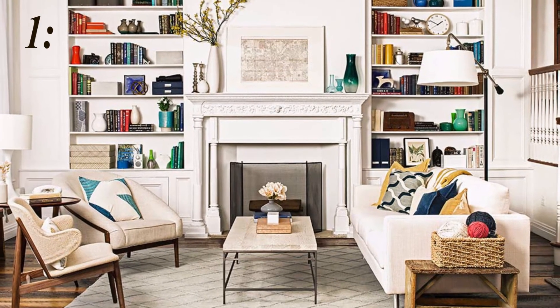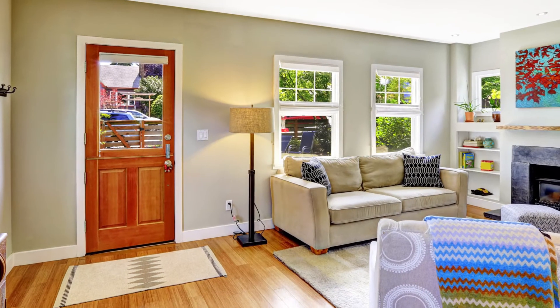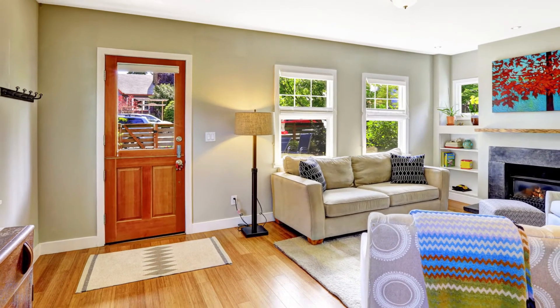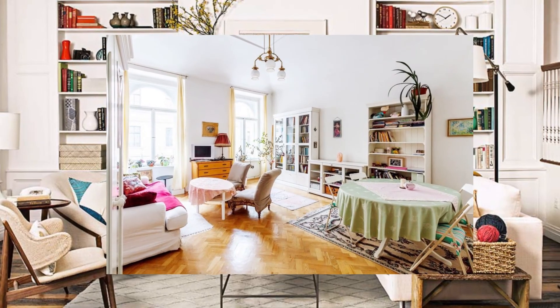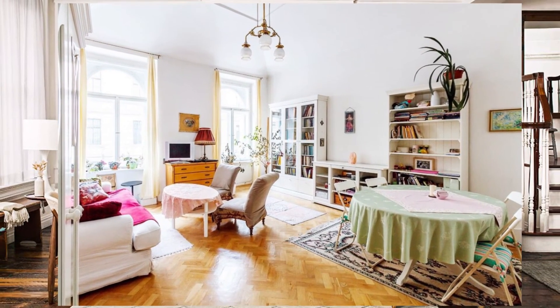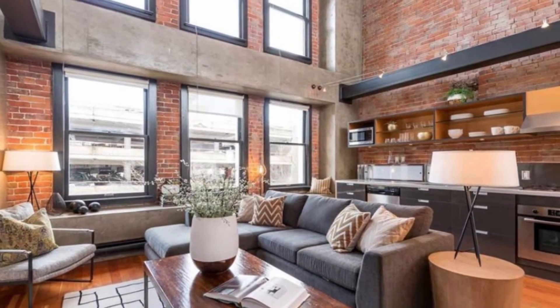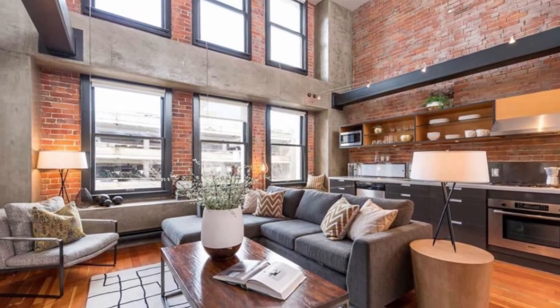Last but not least, number 1: Declutter your room regularly. After staying in the same place for a while, it's typical for things to stack up. Set a date, maybe once or twice a year, for arranging and re-evaluating your space. Going through all your possessions allows you to keep areas clear and to reveal new opportunities for updates and add fresh decor.